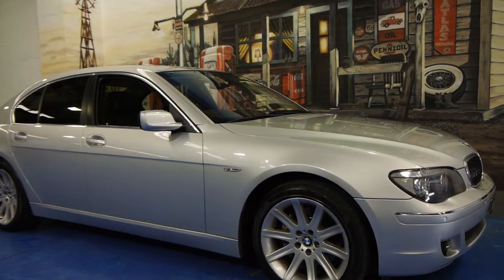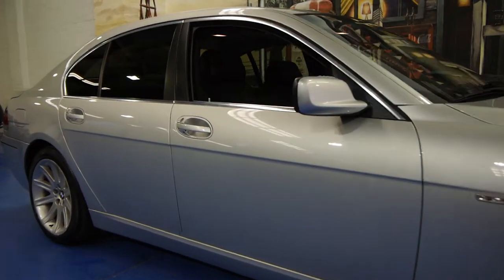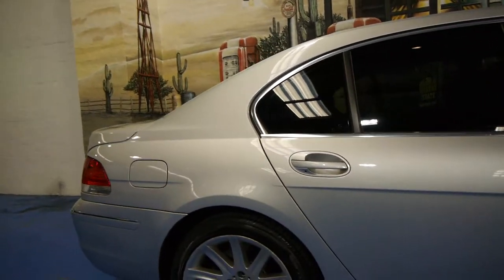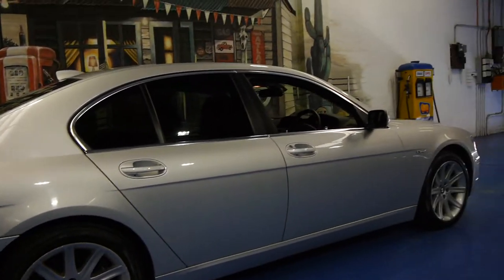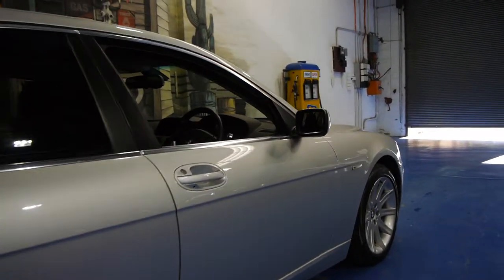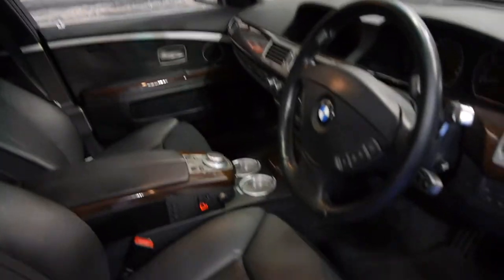Today we have for you a 2007 BMW 750i. It's the update series and it's silver in colour with black leather interior. This car is in excellent condition. The black leather is in great condition. It's got two remote keys to the car.